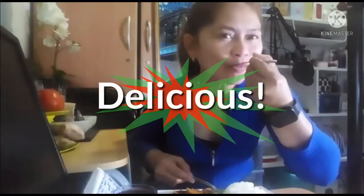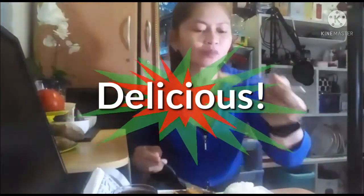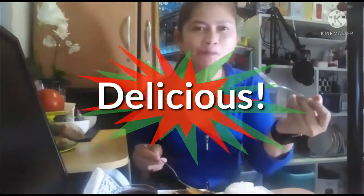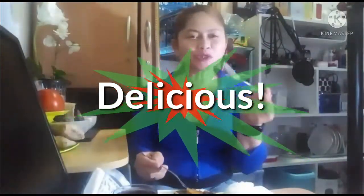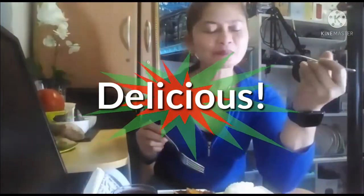This is the crispy green mango appetizer — I'm done! Let me taste it and see if it's good. Delicious! It's really tasty, guys. Nice!